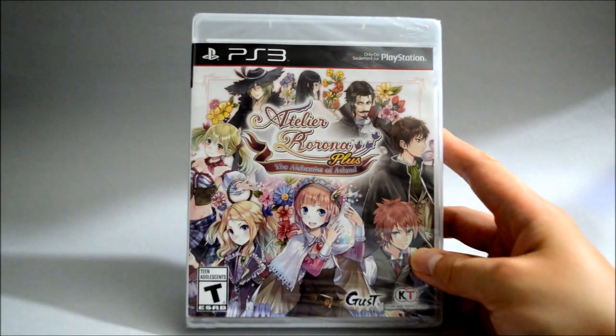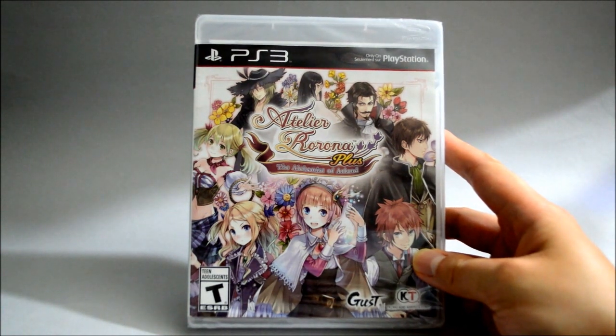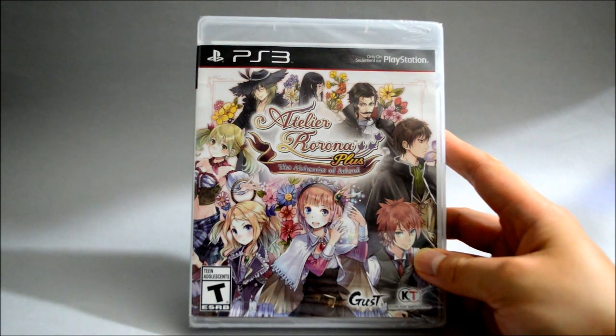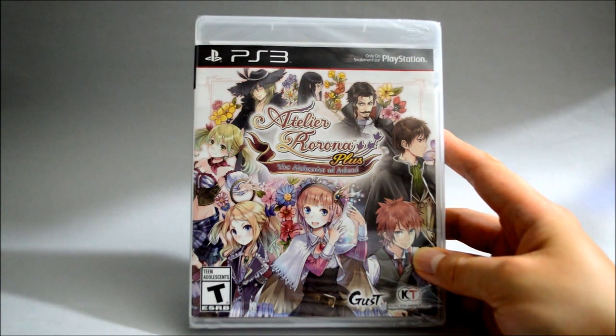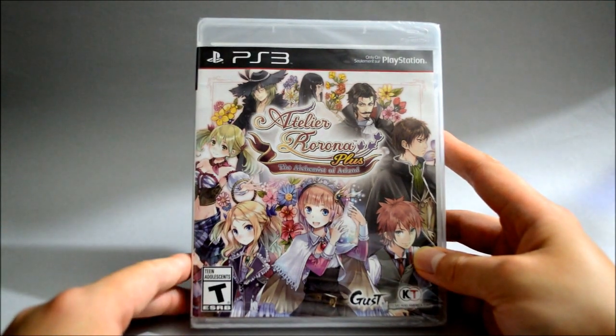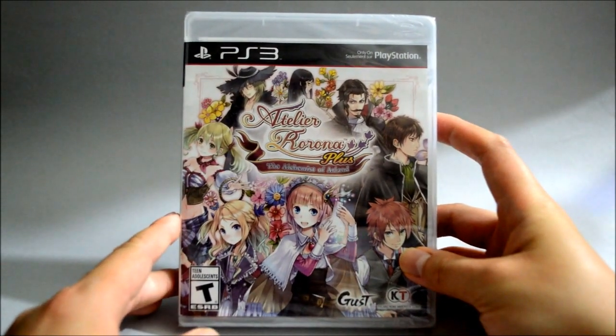Atelier is actually a series I have been looking into for the last couple of years, but I never really picked this game up. But recently I started looking into it again, and I found out it's really hard to find a new copy. Unless you want to go with those third-party sellers on eBay or Amazon, which I really don't want to deal with. So I'm glad Amazon still had this one available. And if this one is good, I'll probably try to find more from the series.